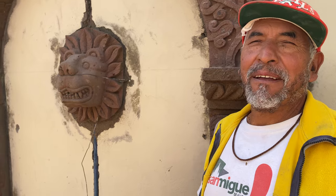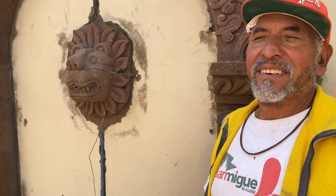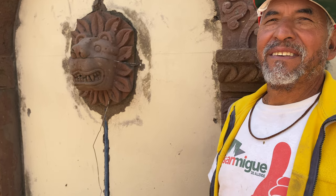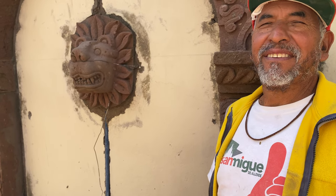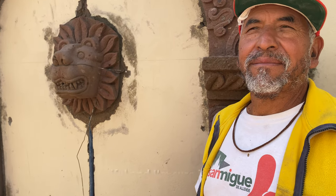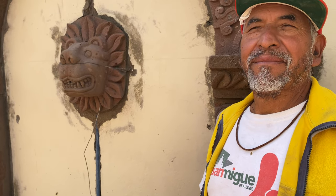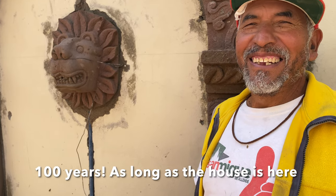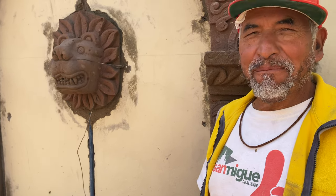So thank you very much for your work, for your art, for your inspiration. It's really super beautiful and I'm sure it will be here for a long time — 100 years. Yes, if the house continues. The art too. Thank you very much.